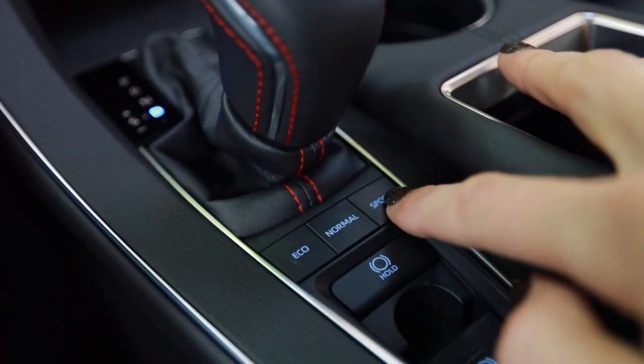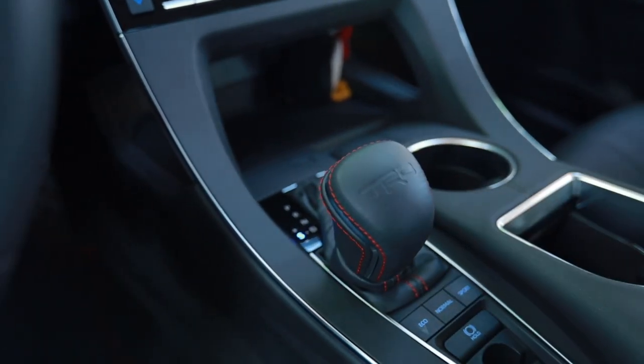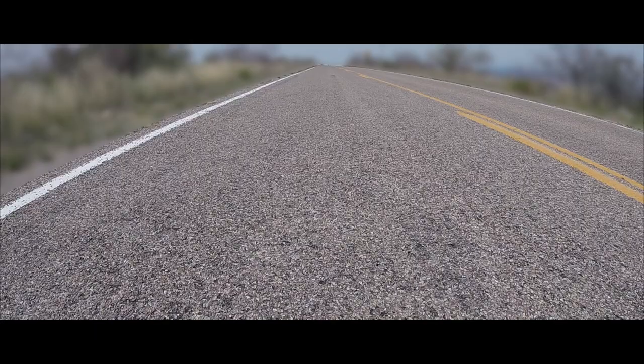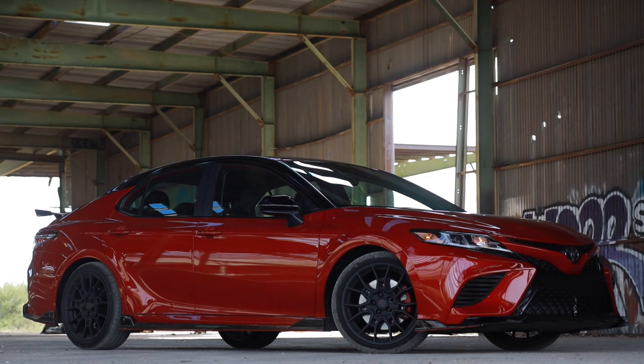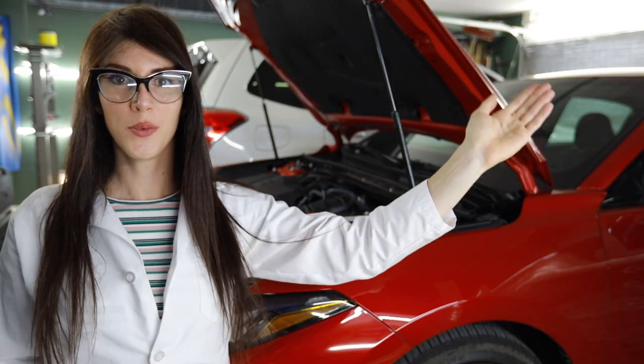In the name of science, I should give it the beans. I'm going to keep it in sport mode, turn off traction control, use manual mode, and use a watch to see what this thing can do. It spun the tires a little bit. This is quick — don't get me wrong, it's quick — but I feel like the Camry is just a little bit quicker. This thing is just under 100 pounds heavier, which isn't a lot, but I think the Camry edges it out.